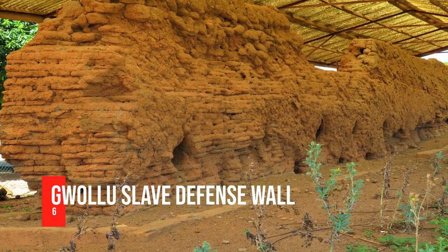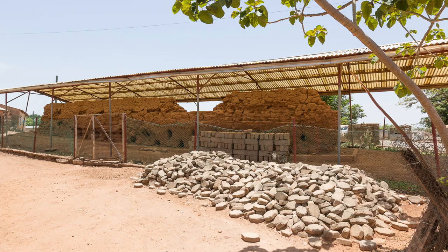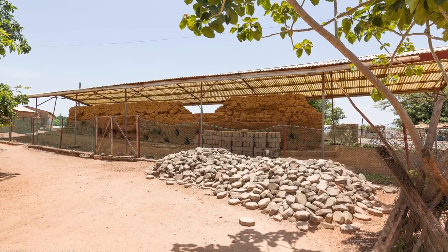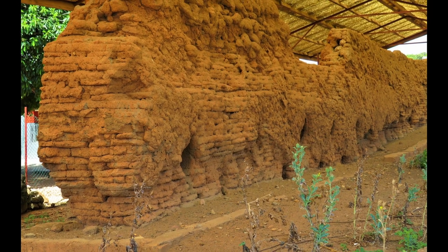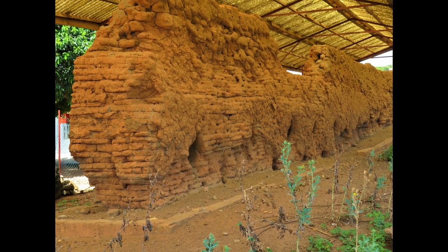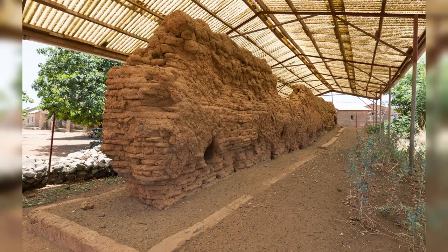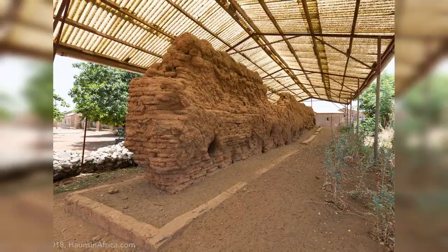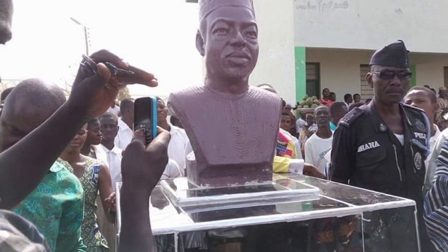Number 6: Gwalu Slave Defense Wall. Humans have an innate survival instinct, and this site demonstrates how far humans will go to survive. Gwalu is a small town in the Upper West region's Sisala West district. The Gwalu Wall was built in the 19th century by Gwalu Koro Liman with the primary goal of defending the people from slave raiders. The majority of these walls have been destroyed by environmental factors. Other attractions in Gwalu include a traditional bone-setting clinic, a crocodile pond, and the tomb of former President Hilla Limann (1979–1981).